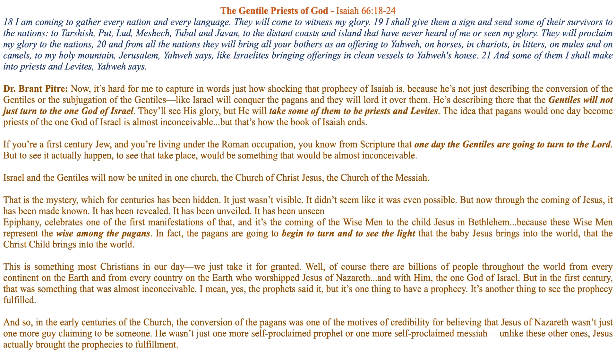Prophecy number three: the Gentile priests of God — Isaiah chapter 66 verses 18 to 24. This is one of the most beautiful prophecies of Isaiah. Let me read out to you this prophecy: 'I am coming to gather every nation' — this is God speaking through Isaiah — 'I am coming to gather every nation.' Once again, the word 'nation' refers to Gentiles — every Gentile and every language. They will come to witness my glory.